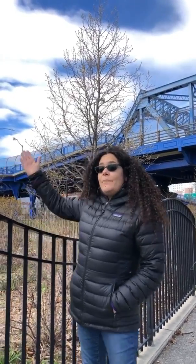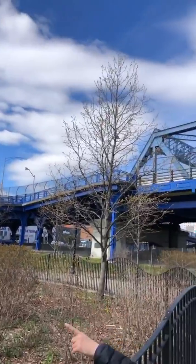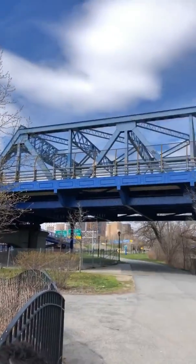If you're unfamiliar with Starlight Park and wondering how you access it, right behind me is the 174th Street Bridge, which has two access ramps that go directly into Starlight Park.